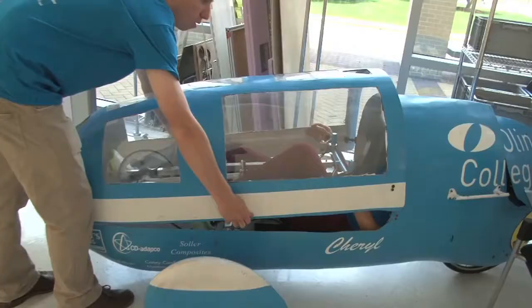So this is Cheryl. It's a three-wheeled recumbent tricycle. We go with the recumbent design because they're faster because it's more aerodynamic.